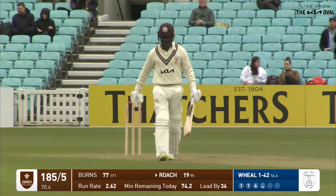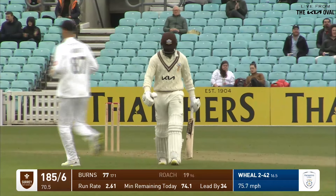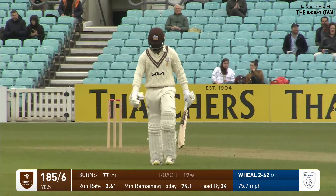That's edged and that's gone. Finally Hampshire make their breakthrough. Roach couldn't resist — wide outside the off stump, went after it, gets a thin edge through to Brown. But a really fine knock ends.